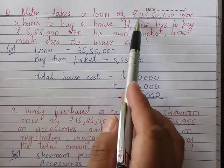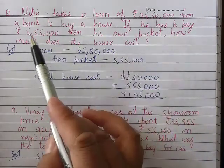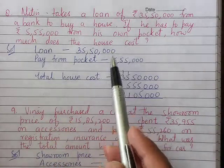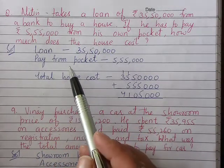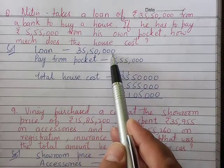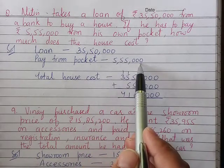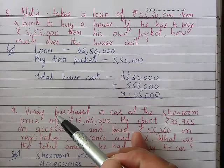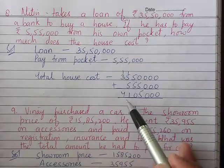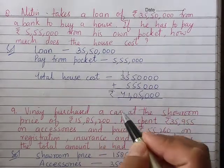Question number 8: Ram took a loan of Rs. 35,50,000 from a bank to buy a house. If he has to pay Rs. 5,55,000 from his own pocket, how much does the house cost? Bank loan Rs. 35,50,000 plus pocket money Rs. 5,55,000 equals Rs. 41,05,000.